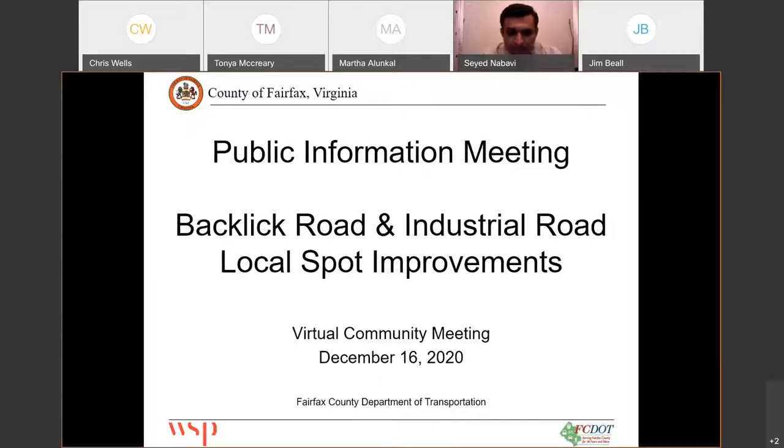Good evening. My name is Syed Nabavi and I'm with Fairfax County Department of Transportation. I would like to welcome you to the public information meeting on the Backlick Road Spot Improvement Project. Please note that this meeting is being recorded and will be uploaded on YouTube. We will link and share the recording and the presentation from the project webpage on the Fairfax County website and online via social media such as Facebook.